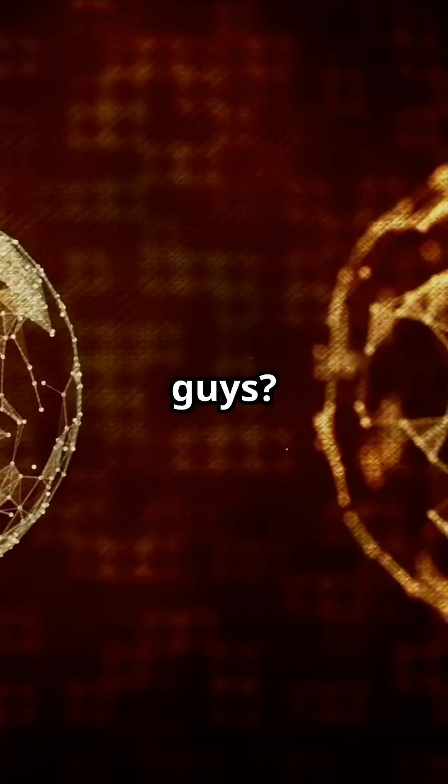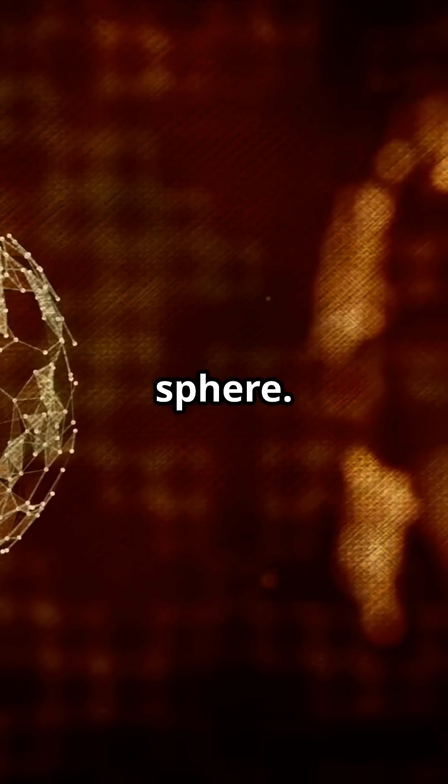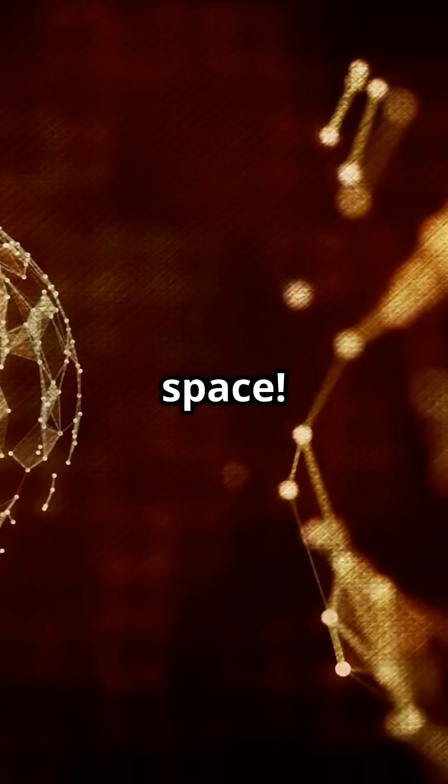But what about the little guys? Asteroids and comets don't have enough gravity to pull themselves into a sphere. That's why they stay lumpy, jagged, and sometimes even look like potatoes floating through space.